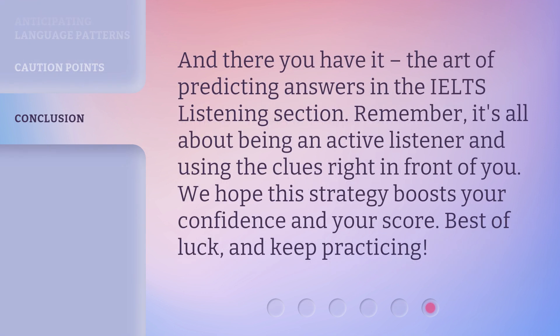And there you have it — the art of predicting answers in the IELTS Listening section. Remember, it's all about being an active listener and using the clues right in front of you. We hope this strategy boosts your confidence and your score. Best of luck, and keep practicing.